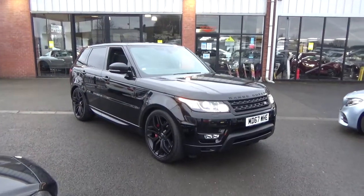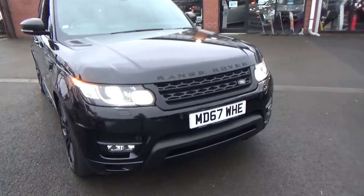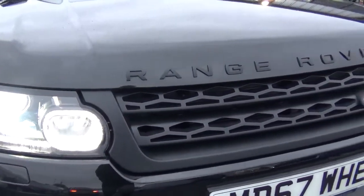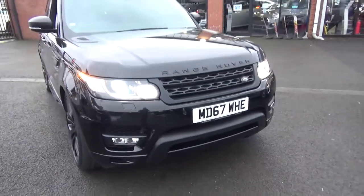This is the HSE model, so it comes very well specified — High Dynamic — so you get the full exterior sporty styling. Straight away this car has the expensive Stealth Package, which gives you the Range Rover lettering, the front grille, the lower lip, your side vents, all in matte black.